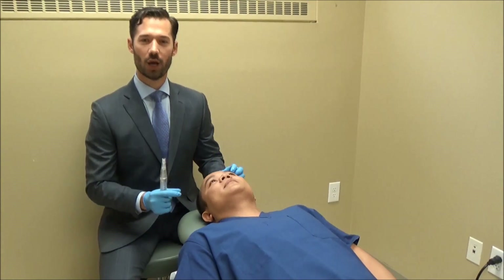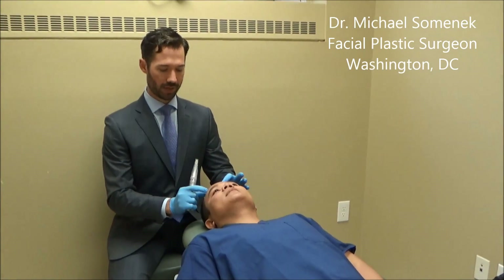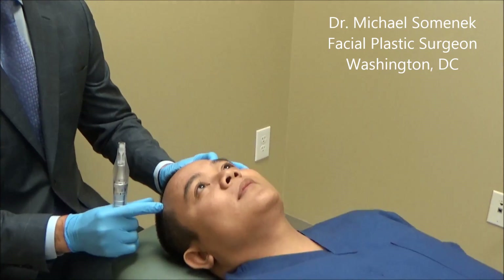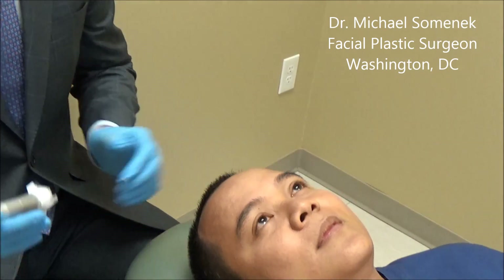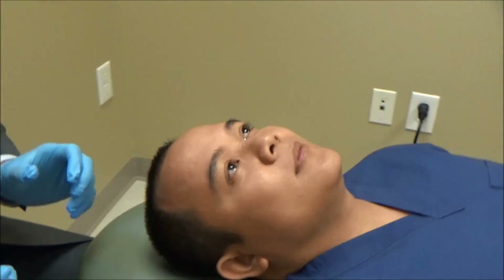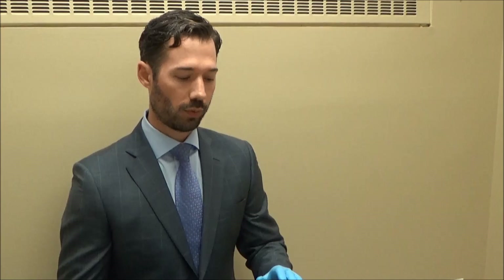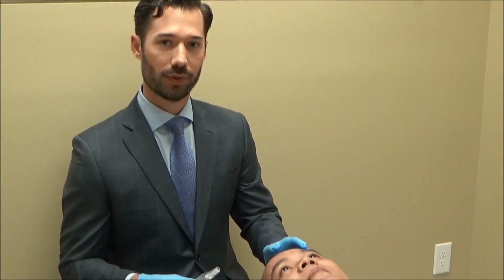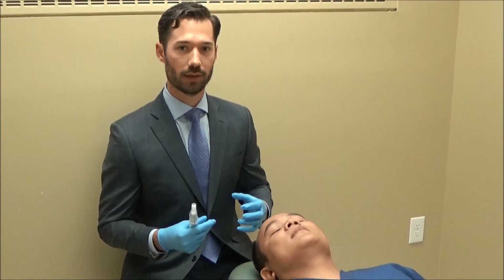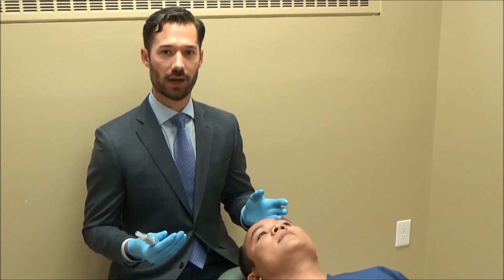Today we're microneedling the scalp region to try and regrow some hair. This patient has a little bit of loss of hair follicles right in the frontal hairline region. The microneedling, using the Eclipse system, has been really great in helping to regenerate some of these hair follicles. After we do the microneedling portion, we are going to do platelet-rich plasma, which we will apply topically to the scalp and that will get absorbed into the microchannels we create and help to regenerate hair follicular formation.